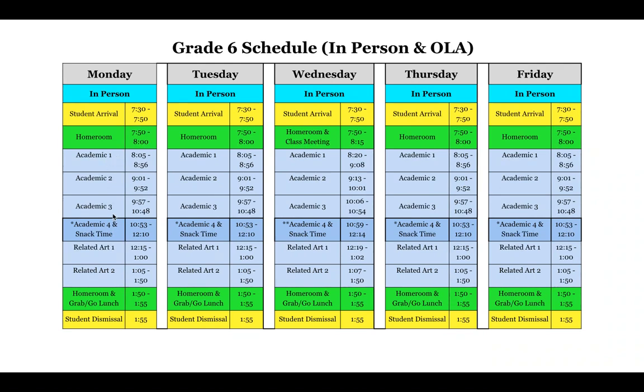Sixth graders, you have three academic classes, and then the fourth academic class has 25 more minutes than the other classes — that's because that's when snack time takes place. All teams will eat snack together at the same time, either at the beginning, middle, or end of the class. Sixth graders end the day with two related arts, then go back to homeroom. In homeroom, we only have five minutes: lunch bags are delivered and distributed, and then you're dismissed at 1:55. The OLA student schedule begins at 7:50 and ends at 1:50, and the student arrival, dismissal, and end-of-day homeroom don't apply to you.